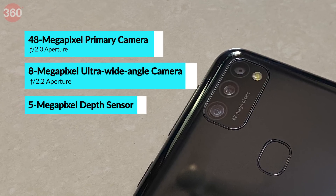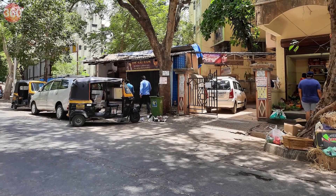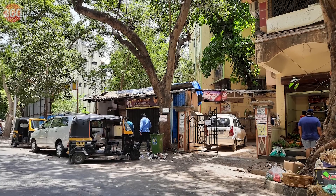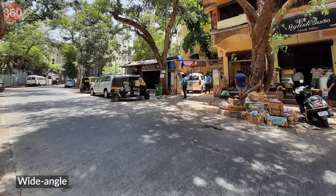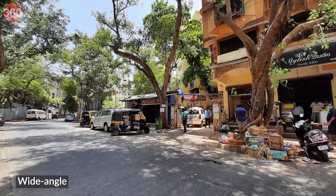The Galaxy M21 has a triple camera setup — the specs are on your screen right now. In daylight, camera performance was good, and the Galaxy M21 managed to capture good details; text at a distance was legible. However, we would have liked a bit more sharpness in the output. The wide-angle camera has a lower resolution, which is evident in photos — it does not manage details as well as the primary shooter.